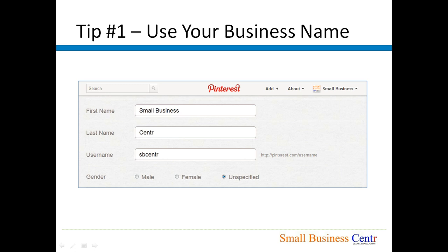Tip number one: Use your business name. Pinterest currently does not have business accounts, only personal accounts. So when you set your Pinterest account up, you will be asked for your first name, your last name, and your username instead of a business name. If this is a business Pinterest account, instead of using your own name you may want to use your business name — as we have done here with our first name being 'Small Business' and last name being 'Center'. We have also used our username as 'sbcenter' because the URL will be unique to you: Pinterest.com slash whatever username you select.